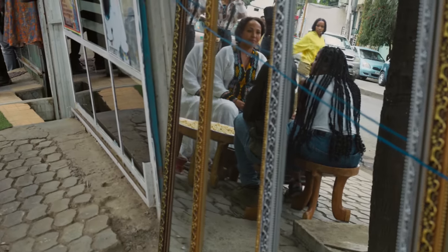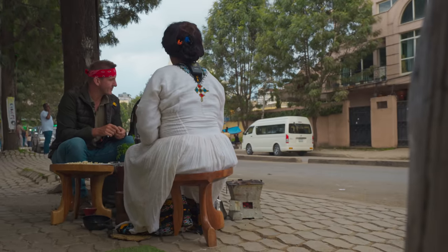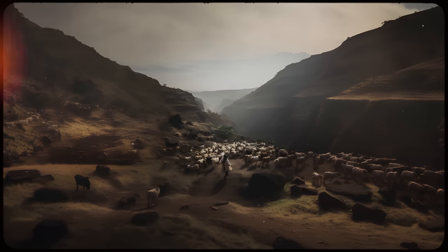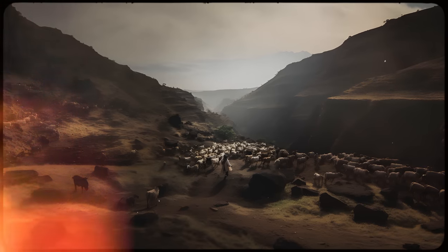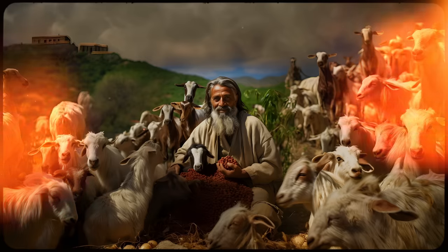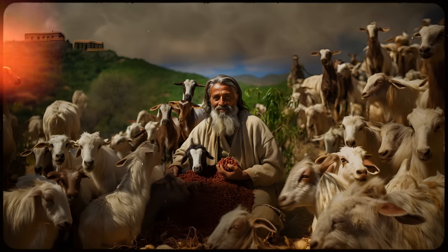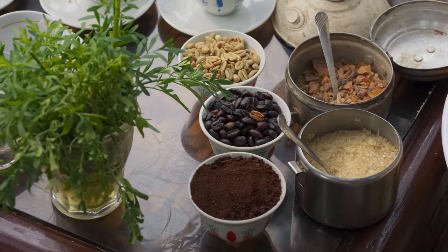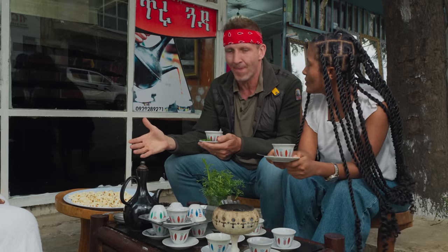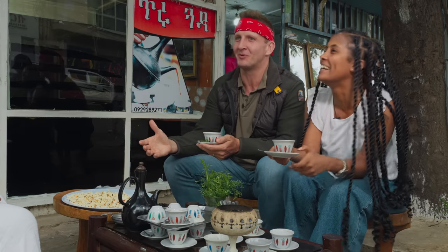How far back does coffee go in Ethiopia? I don't know the year, but I know the story of Kaldi. Kaldi discovered coffee — he was herding his goats and one of his goats ate the coffee and became very hyper. So Kaldi was curious, tried it himself, and was hyper too. That's how it was discovered. It all started here. Coffee is an amazing drug — it's said the world wouldn't be half as productive if coffee didn't exist.